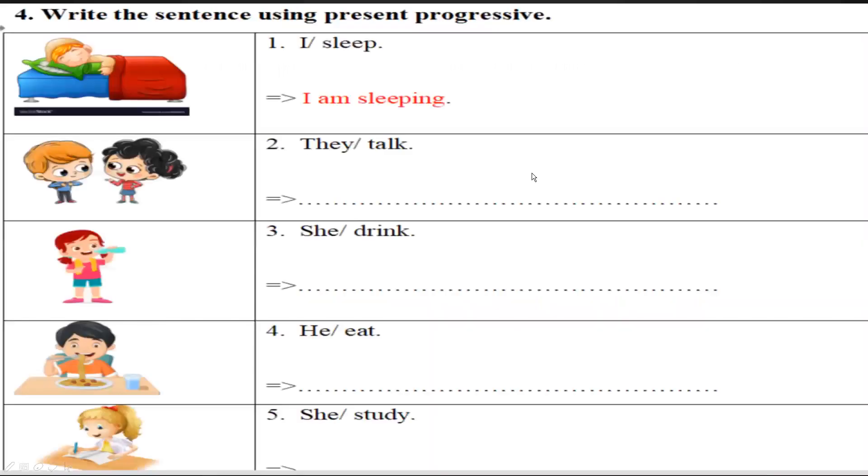Exercise number four: write the sentence using present progressive. Number one is an example — 'I sleep,' so you write 'I am sleeping.' Do the same for numbers two, three, four, and five.